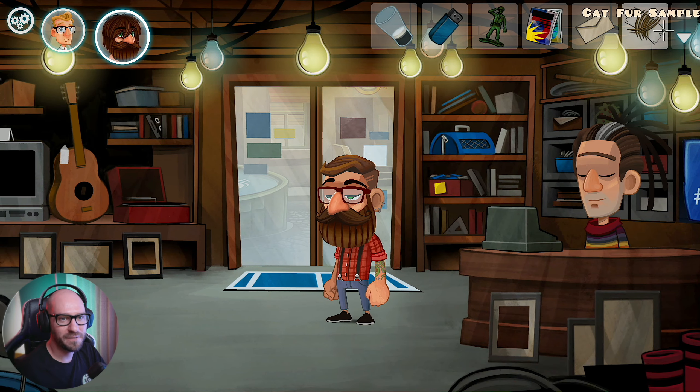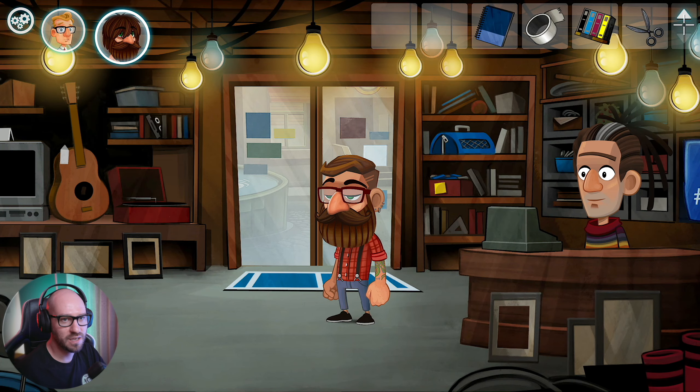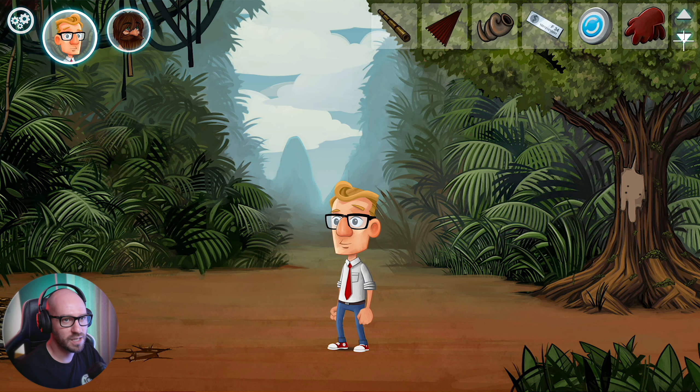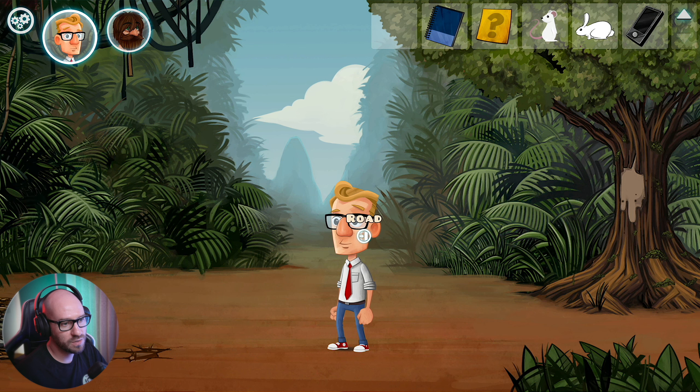We got ourselves the cat fur. Put envelope to open the savings account. Actually what I gotta do is just give this to Justin. How the heck am I gonna get my hands on space dust then? Make gloves even stickier - I know exactly how to do that. The problem is I don't know how to get my hands on the spray here.